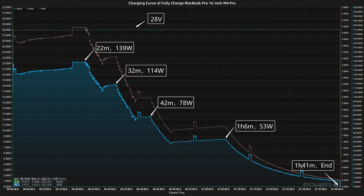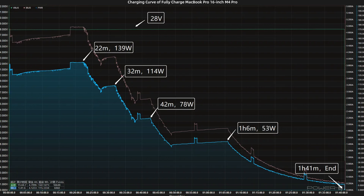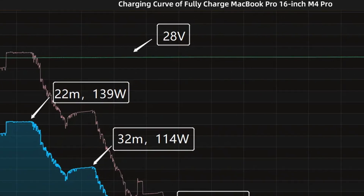To ensure charging speed, we turned off settings such as battery optimization. After the battery is exhausted, we use the Apple 140W charger to fully charge the MacBook Pro, and place it in a 25-degrees-Celsius thermotank throughout the test. The voltage is always around 28 volts.